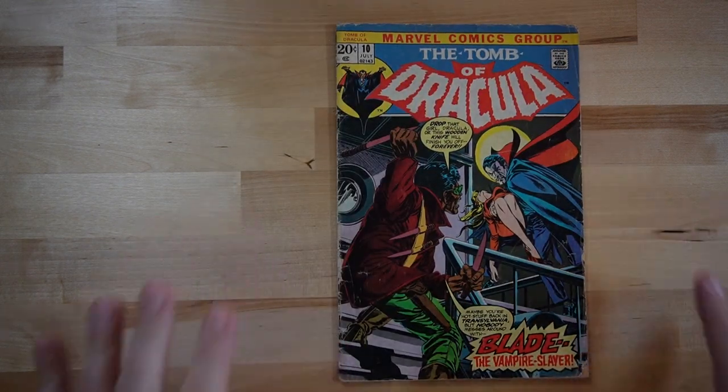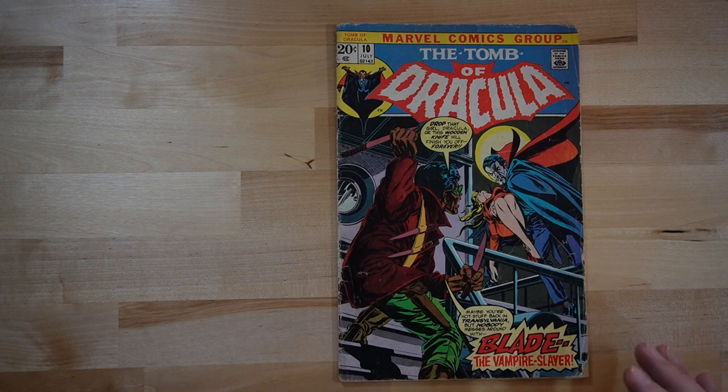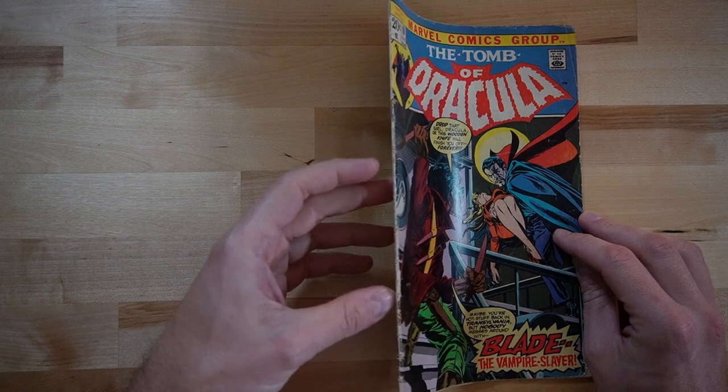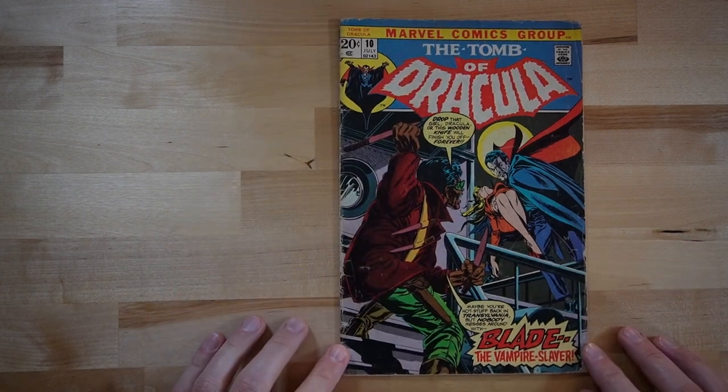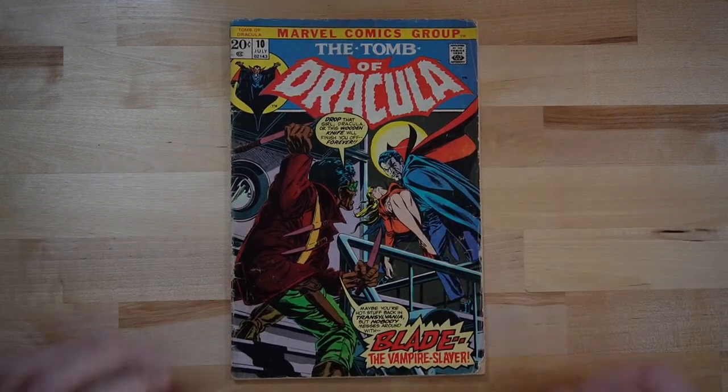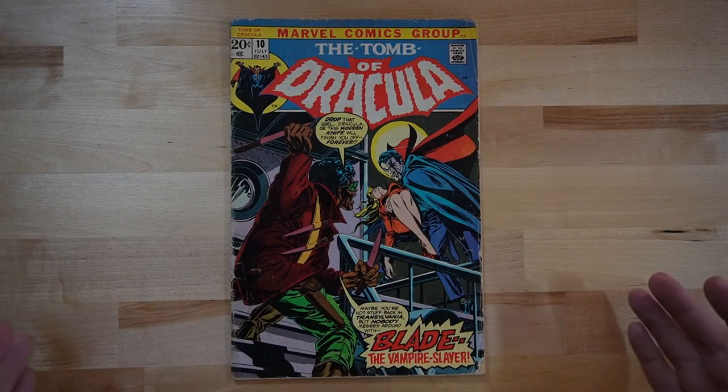This is a rather old book. It's in very, very beat up condition, so I'm going to be pretty gentle with it — or as gentle as I can — so I don't pull away from these staples here, which it's bound to do eventually. Right off the bat, we're going to take a look at this cover right here, and I got to say it's a pretty awesome cover.